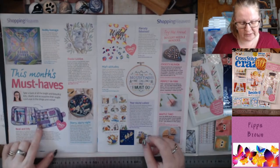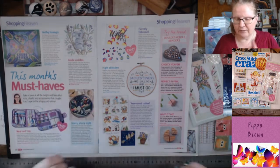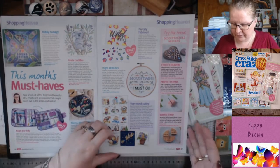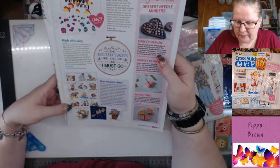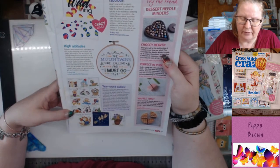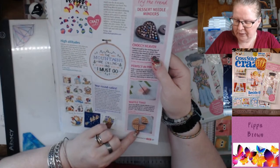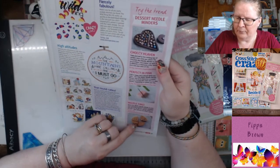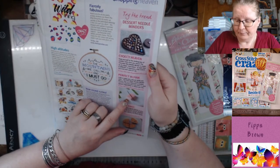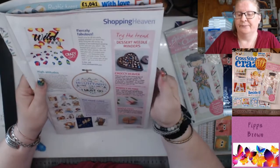There's a cute koala from Karen Carter — I must go check her out. Year-round cuties from Margaret Sherry — she does gorgeous animals and I love her work. And there are waffle needle minders from Grandma Girl Designs on Etsy, a waffle biscuit from Leahpatterns.etsy.com, and chocolate from Chapel Views Crafts.